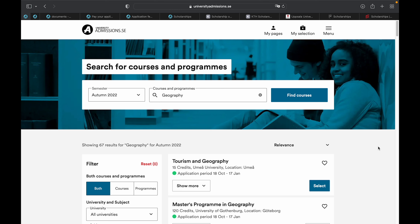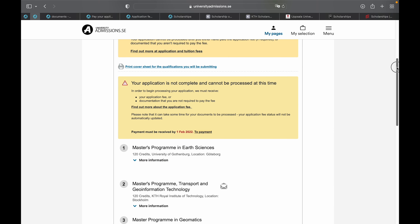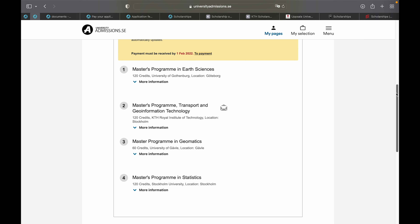After selecting your four preferred programs from various universities, you can rank them in order of preference — for example, which university should be your first choice, second, third, or fourth choice.